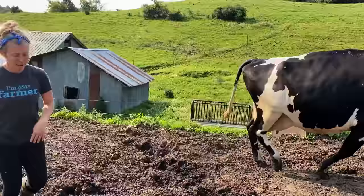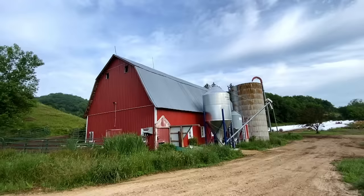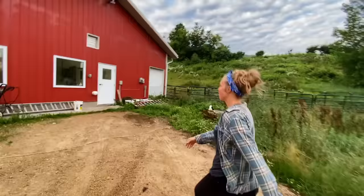My parents had actually gotten out of dairy farming in 2010. They were on the retirement track and raising beef. And my brother and I came back in 2016 and said we want a dairy farm. So this is the new barn — we built it in 2017, thanks to our parents who really helped us out.